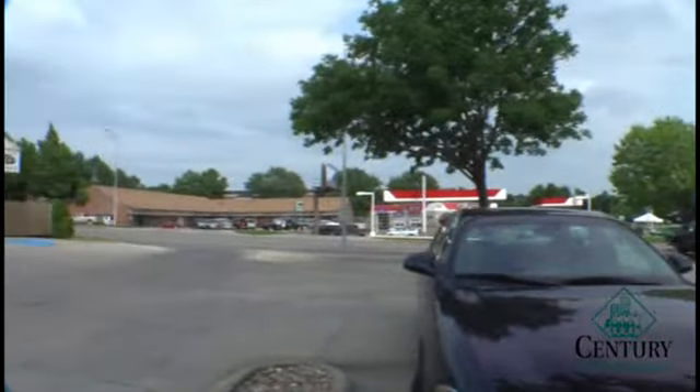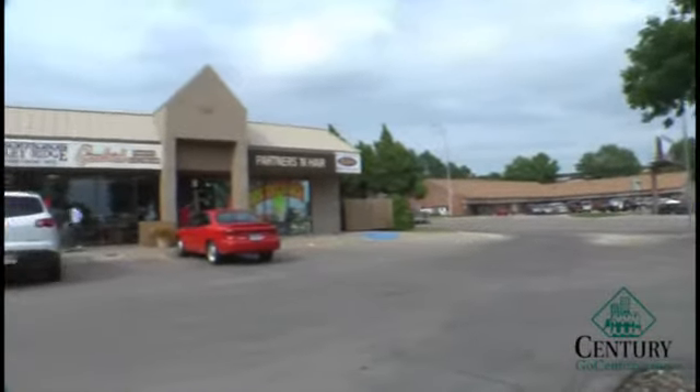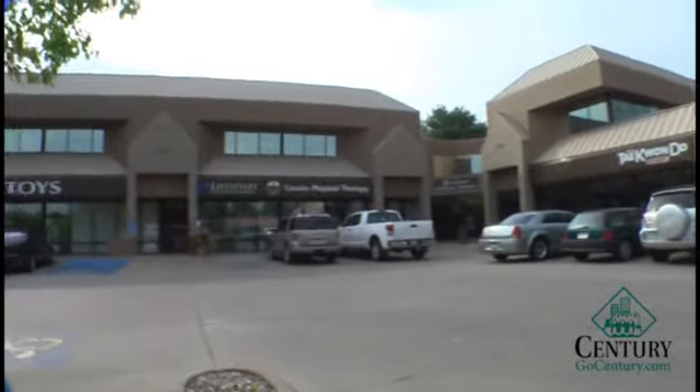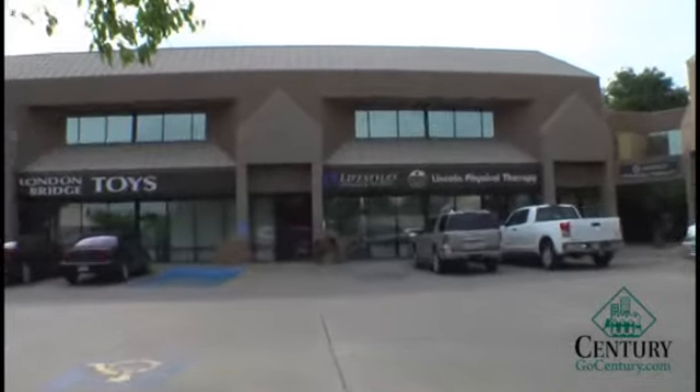Property highlights are 1,816 square feet of retail or office space, conveniently located in a high traffic area — an attractive and well-maintained space.